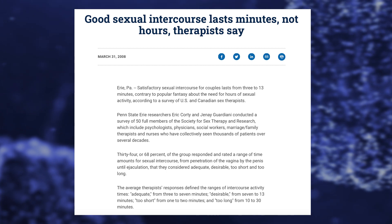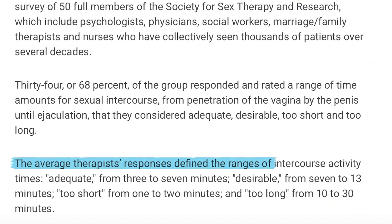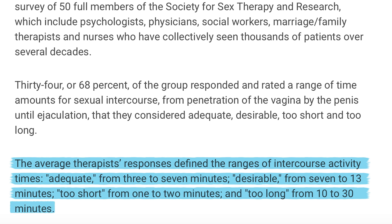Is going from 30 seconds to four and a half minutes worth potential nausea, headache, or flushing? A Penn State Erie study interviewed sex therapists to find what's considered the ideal length of time for sex. Results: intercourse of three to seven minutes was considered adequate, seven to thirteen minutes desirable, one to two minutes too short, and ten to thirty minutes too long. So we went from definitely too short — these guys were at 40 seconds — right into the 'adequate' range of three to seven minutes. Is it worth it? That's up to you, but you'd at least go from too short to adequate.